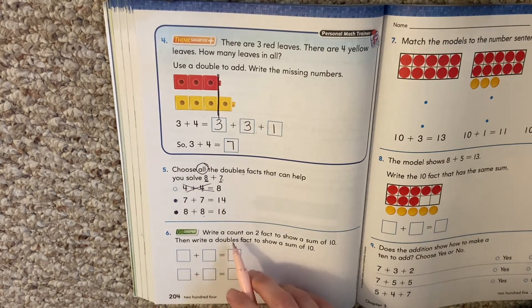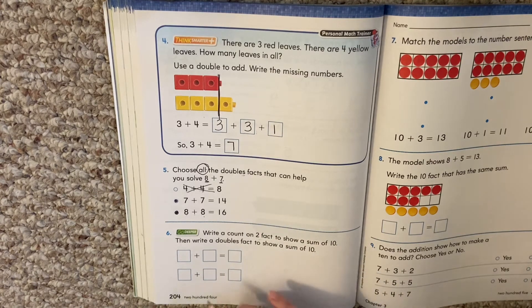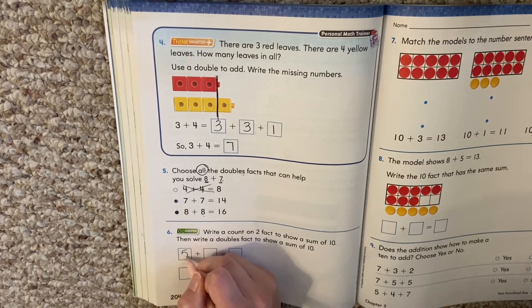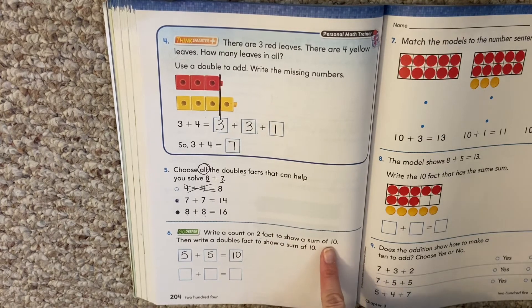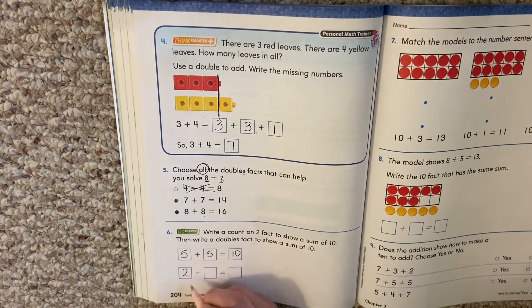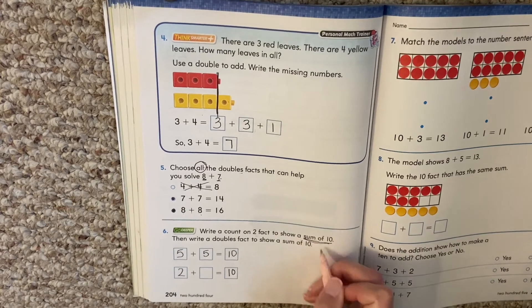Number six: write a count on two fact to show a sum of 10. Then write a doubles fact to show a sum of 10. First things first — what doubles fact equals 10? Two plus two? No. Think about your fingers — five plus five. That's a doubles fact that equals 10. Now it says write a count on two fact to show a sum of 10. A count on two fact means it's a plus two, so two plus something gives us 10.